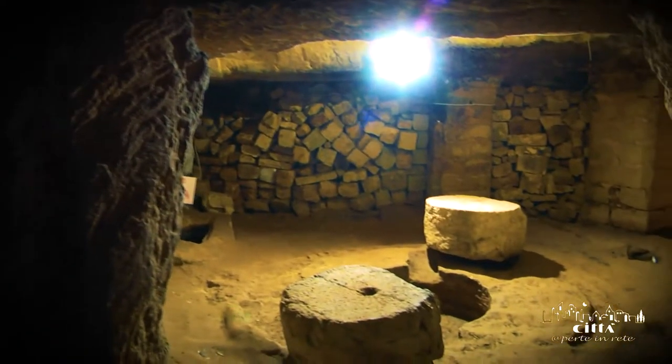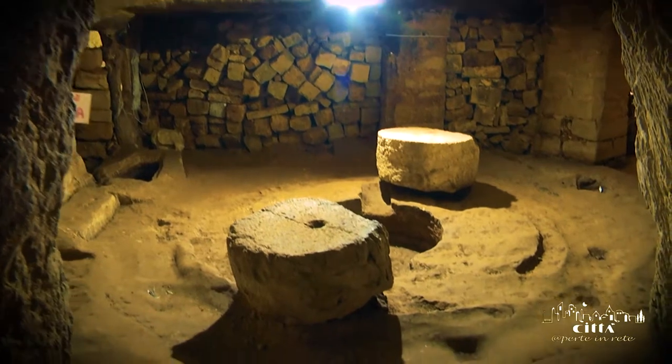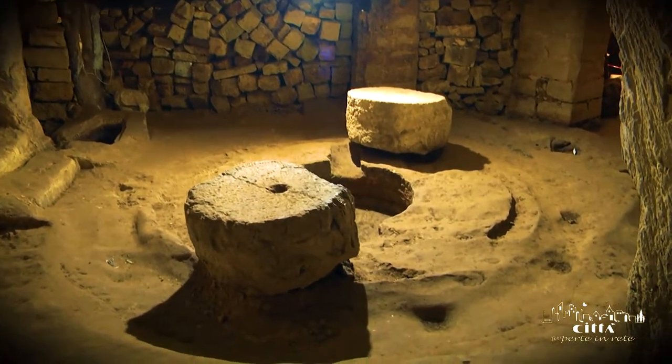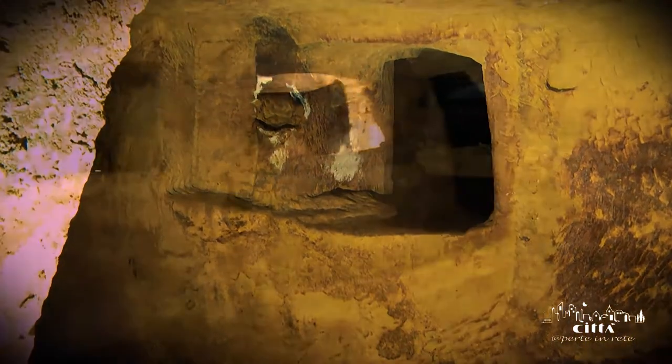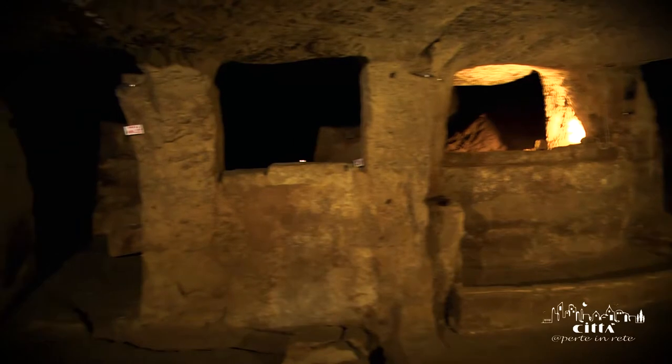Now all that remains is the circular trace up on the ground of the basin and some ancient millstones. There are also some other areas dug in the rock, which overlook the pressing basin zone.